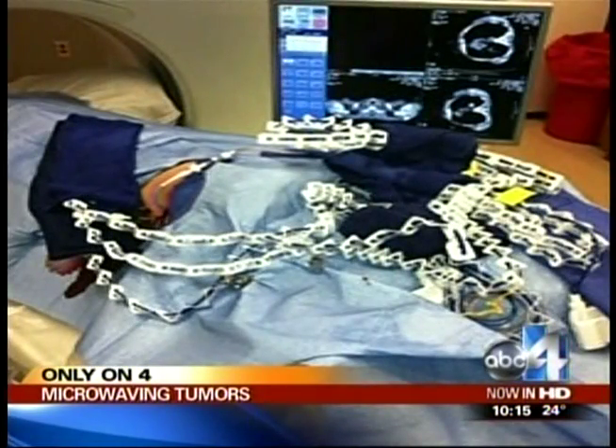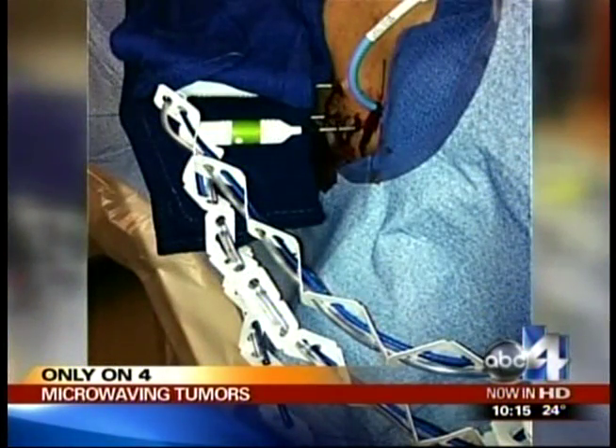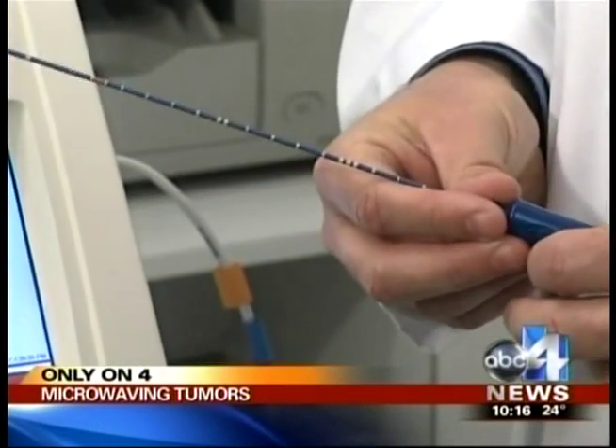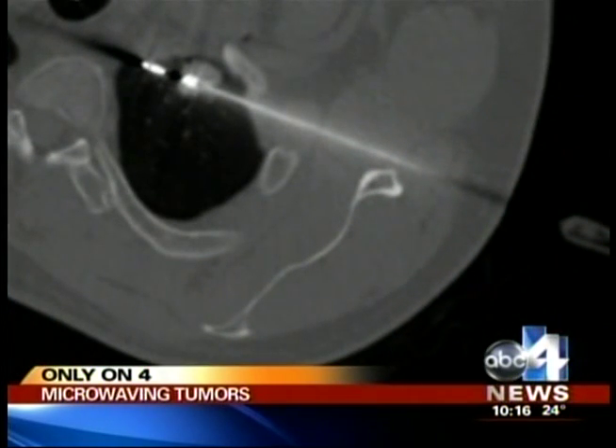Temperatures are turned up to about 120 degrees, and in about 10 minutes the tumor is gone. "The tumor really is being subjected to very high levels of heat and it cooks." And while it may sound painful, both doctor and patient say it's not.